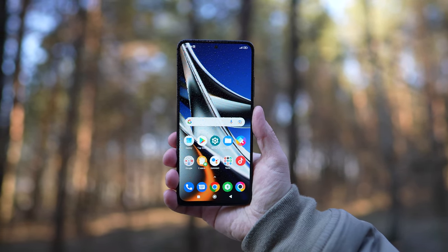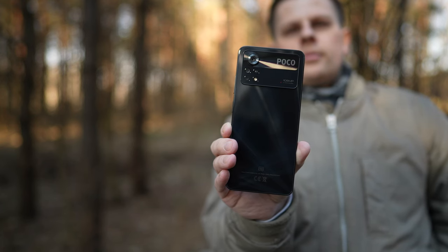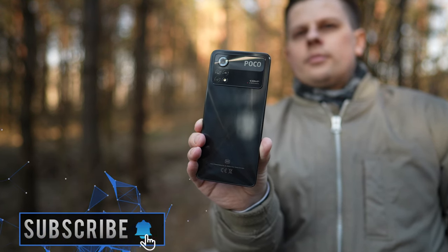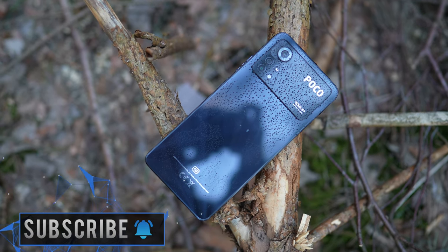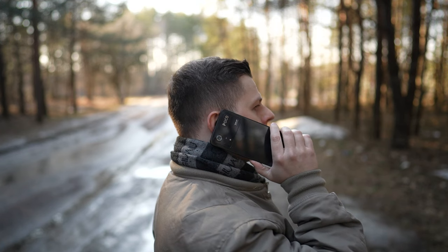What do you think about the POCO X4 Pro? Would you buy this device or would you choose another option in this price range? As always, like the video if you liked it, please drop a comment below if you have any questions, and as always, it was Linus — thank you for watching and see you soon.